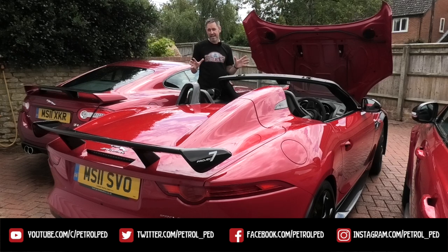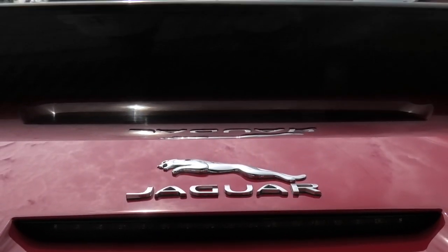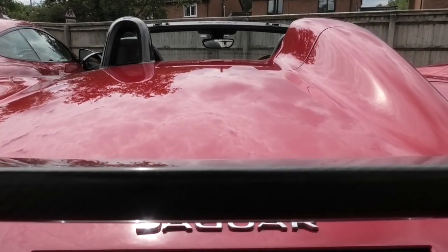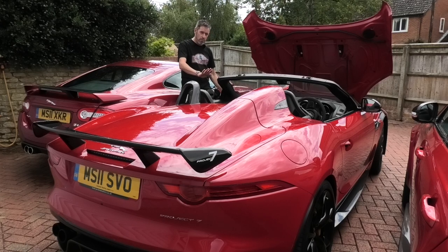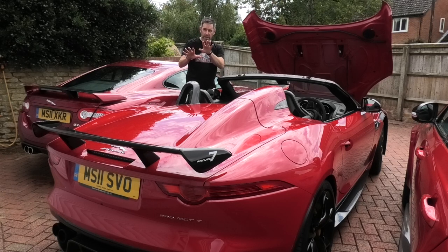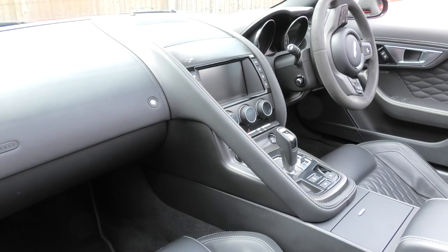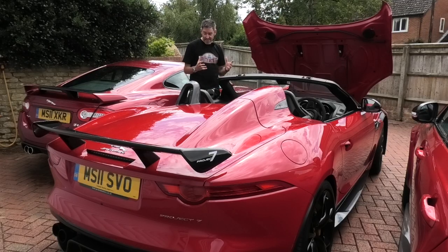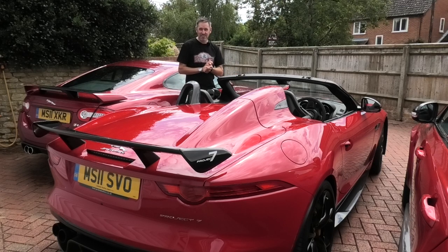I'm going to make a really big statement here — I think the Project 7 is the best-looking modern Jaguar they've made. It started off from a very beautiful base car, the F-Type is a good looker, but the way it's been done is something else. One of the big standout features compared with a normal F-Type is the rear — the windscreen has a much sharper rake giving it a sleeker look, and at the rear with the spoiler, the quad exhaust, and the bulge behind the driver's seat, I just think it looks beautiful. I'll get some arty shots once we're out and about. Just a beautiful, beautiful car. It's very nearly time to go and drive the Project 7.